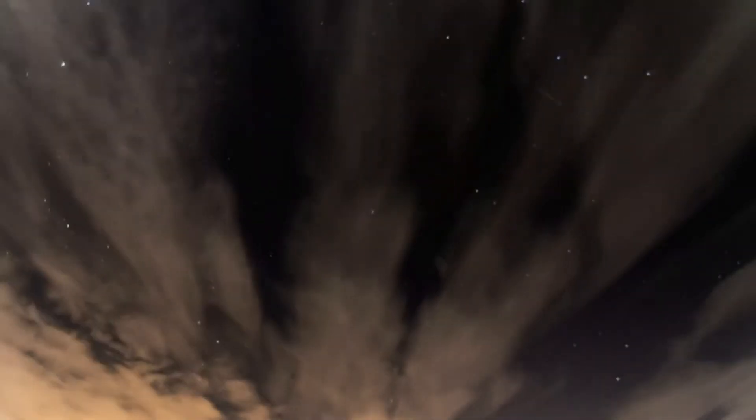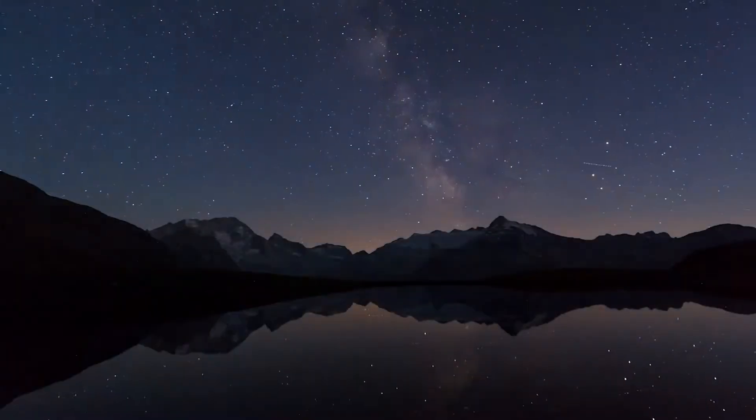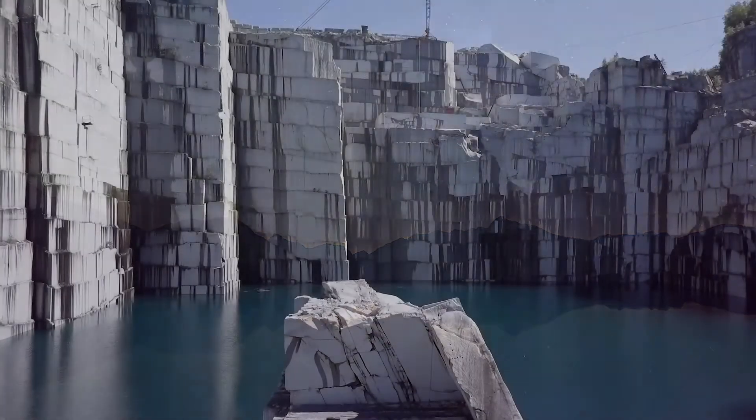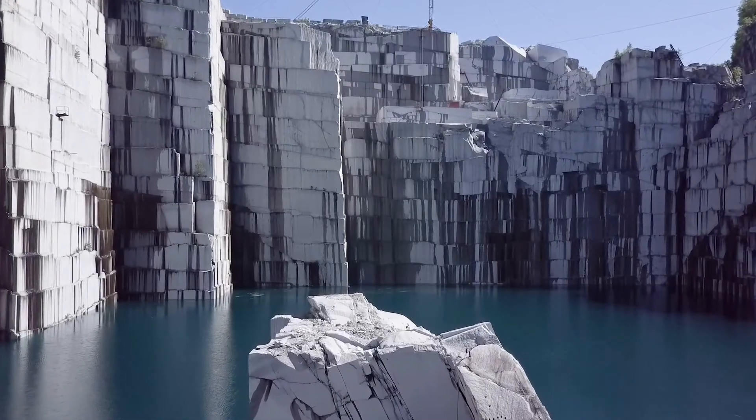As the swirling clouds condensed, gravity compacted and heated these materials, and over the process of time, granite emerged as an igneous rock that comprises about 75% of Earth's crust.